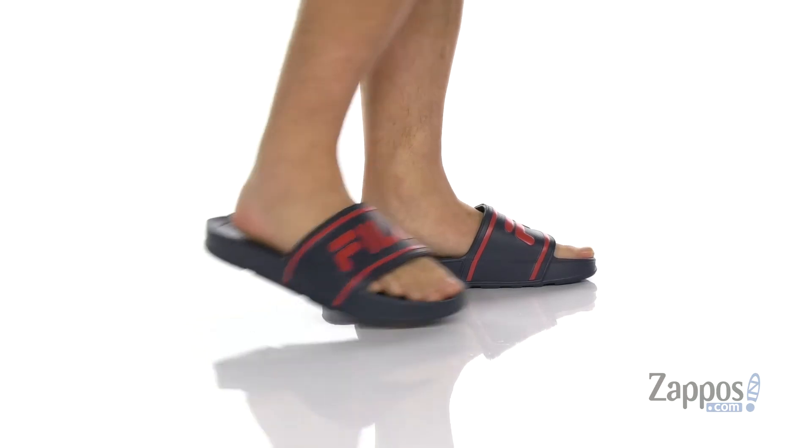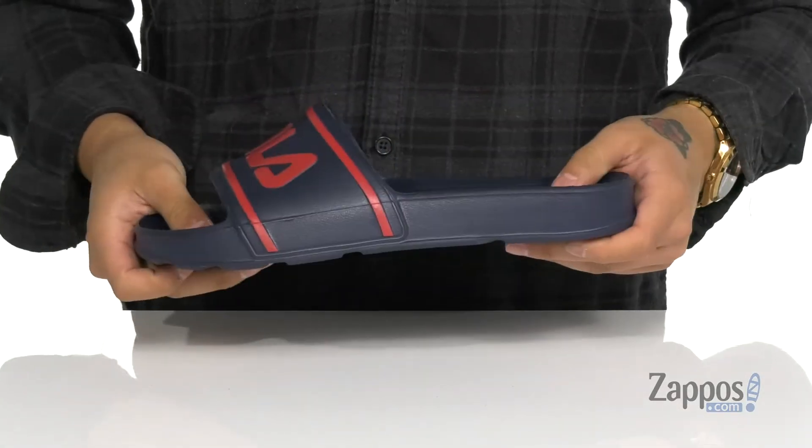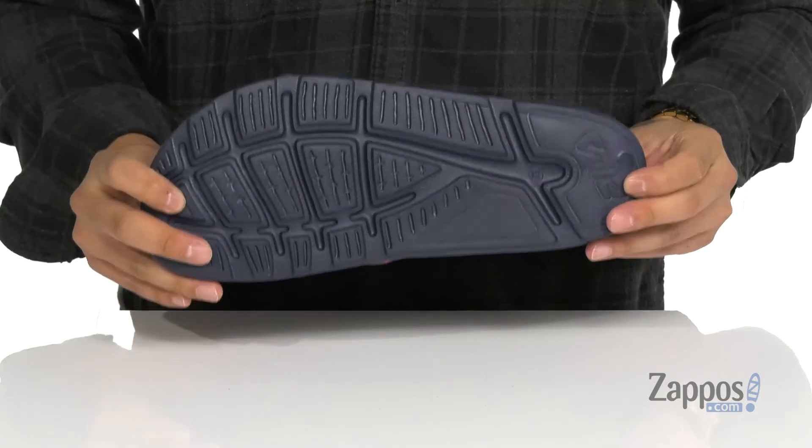This sandal from Fila is made with a lightweight EVA. It's featured on the strap, the footbed, and the entire sandal itself. So it's going to help absorb shock and keep you comfortable, and features a flexible design along with a textured synthetic outsole to keep you stable. Feel the Cool Wind beneath your feet with these stylish sandals from Fila.